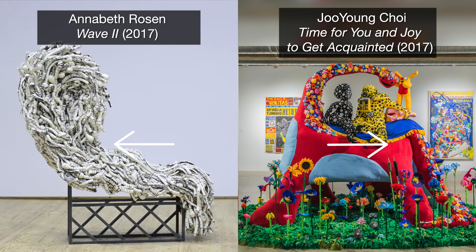What kind of material do you think Annabeth Rosen's artwork is made out of? How do you think Joo Young Chae's artwork was made? Think about how each artist is creating movement in their artwork.